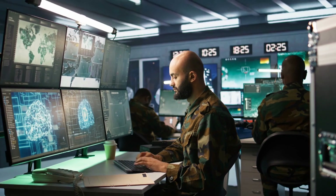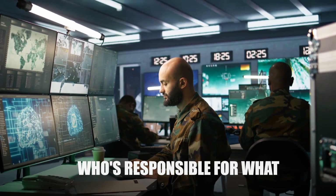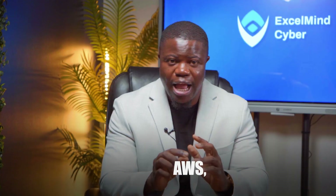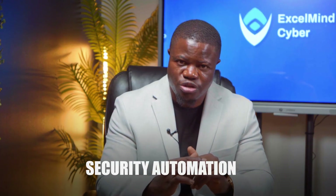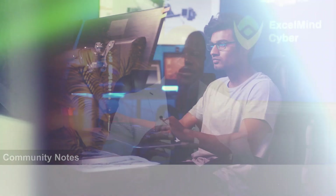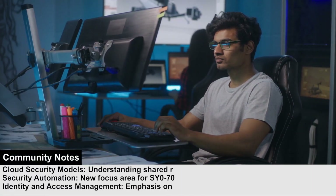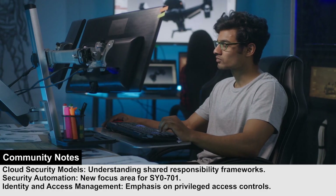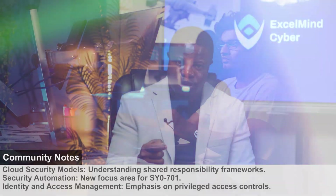Next is cloud security models. Specifically, you need to know shared responsibility frameworks inside and out — who is responsible for what when your data lives in AWS, Azure, or Google Cloud. Get this wrong and you miss questions across multiple domains. The third area is security automation. This is brand new to the SY0701 update and most study materials barely touch it. Understanding how to automate security processes is no longer optional — it's expected knowledge.